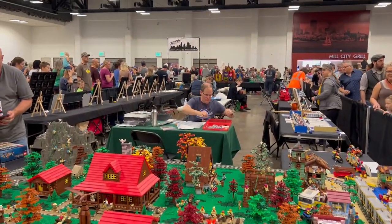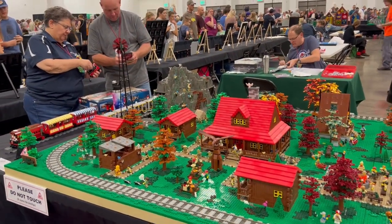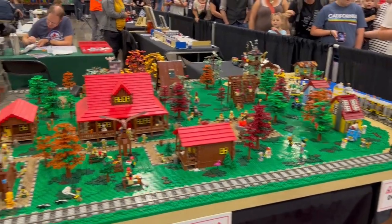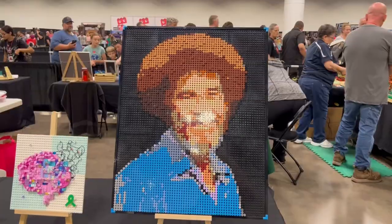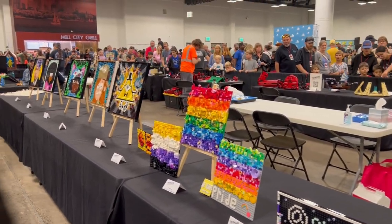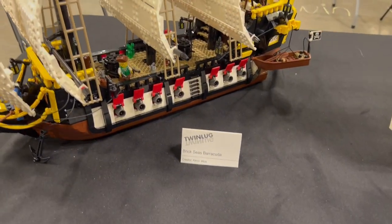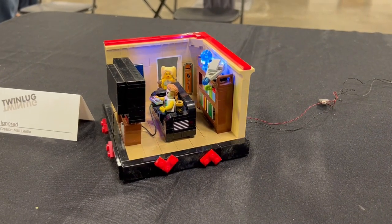This is all Twin Lug creations — a little campsite, the running scene, an A-frame cabin in the back there. Bob Ross. This is from Lego Prison Mike. There's a person looking at The Office. Gamer room.